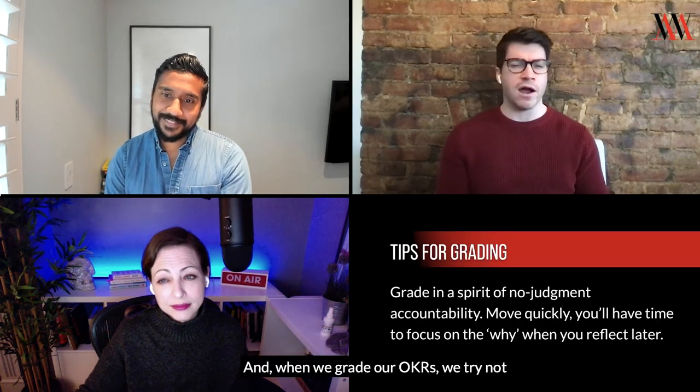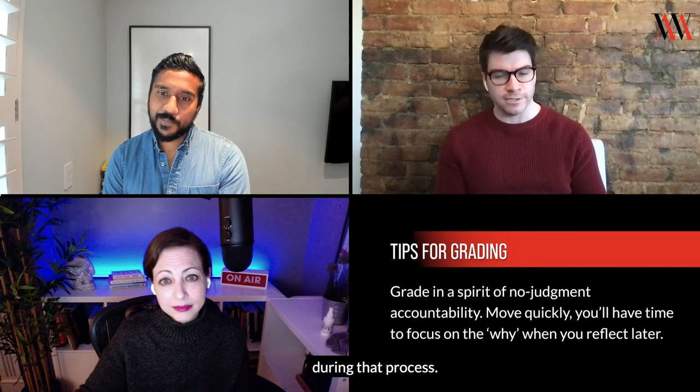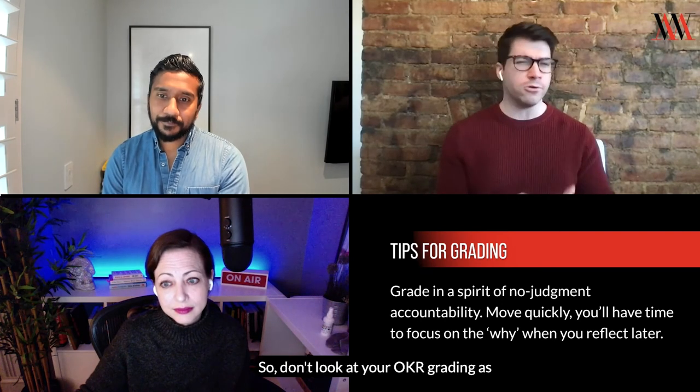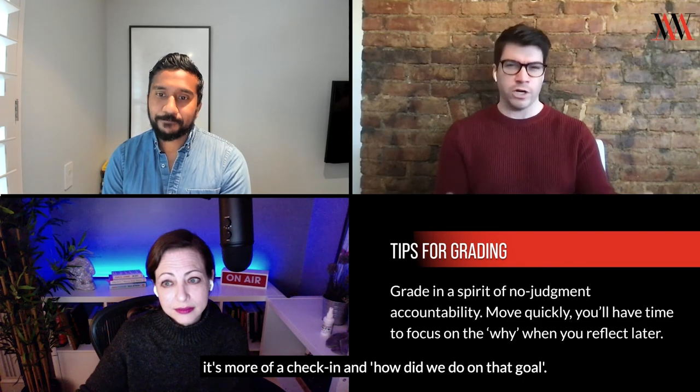When we grade our OKRs, we try not to really dwell on the why or try to explain anything during that process. It should be pretty quick and easy — what color is the KR? Yellow. Great, moving on. So don't look at your OKR grading as a performance review. It's more of a check-in, like how do we do on our next goal?